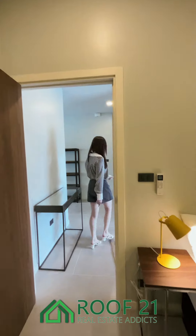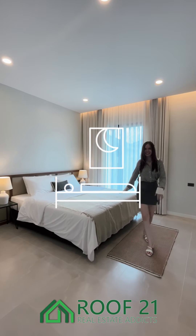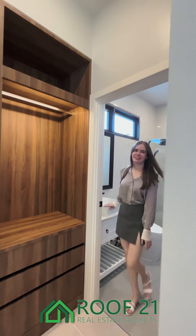Now let's go to the second bedroom. Very similar to the previous room — back here we have another built-in closet and ensuite bathroom.